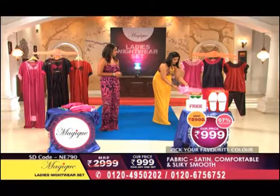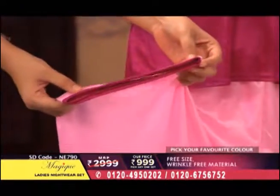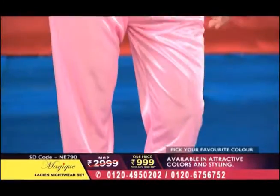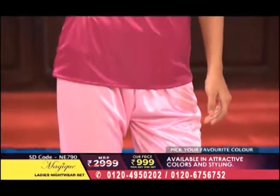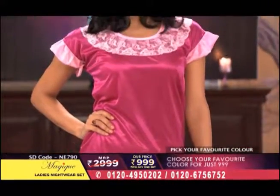Right here, you can see that the capris have a lining with a very beautiful dark magenta color. This attention to detail adds a great look to the whole outfit.